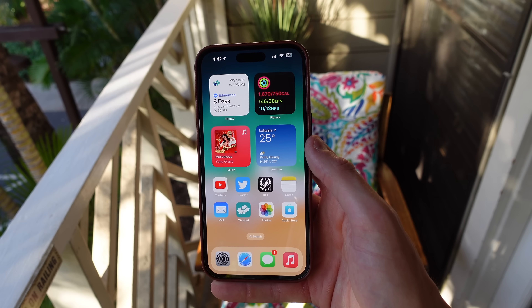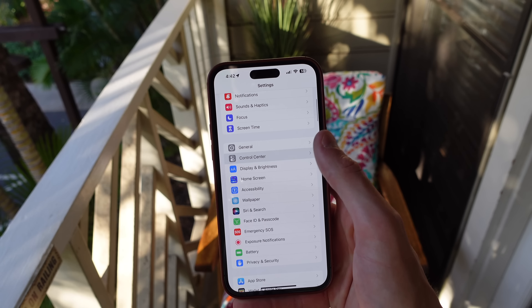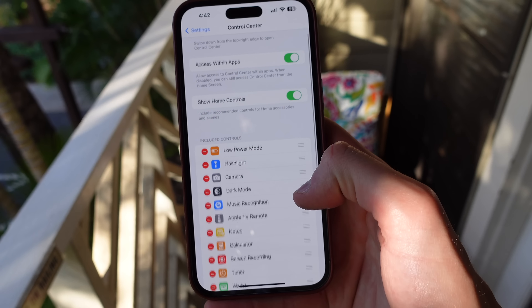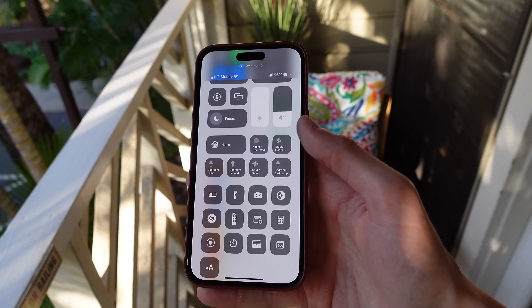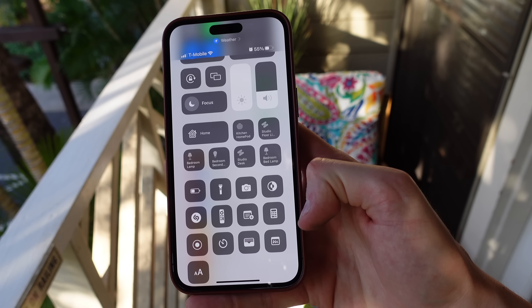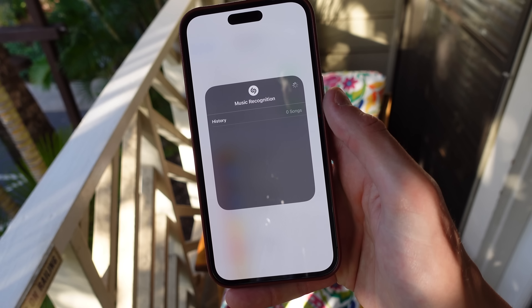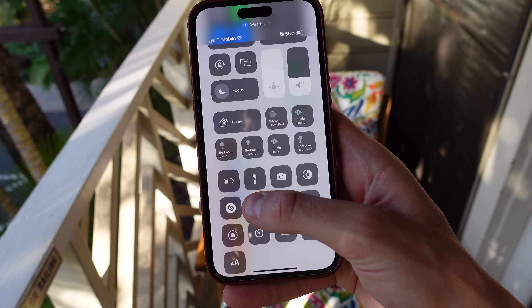Number three is customizing your control center. This is another thing that most people just leave at the default settings and don't realize that their iPhone can be so much more useful if they take the time to customize it. You can add so many widgets to control center. Some of my favorites include dark mode, my Apple TV remote, access to a quick note, the calculator, and also Shazam music recognition. These toggles can be even more useful if you press and hold on them to reveal even more options. I'd recommend browsing settings and picking some useful toggles to add to your control center.